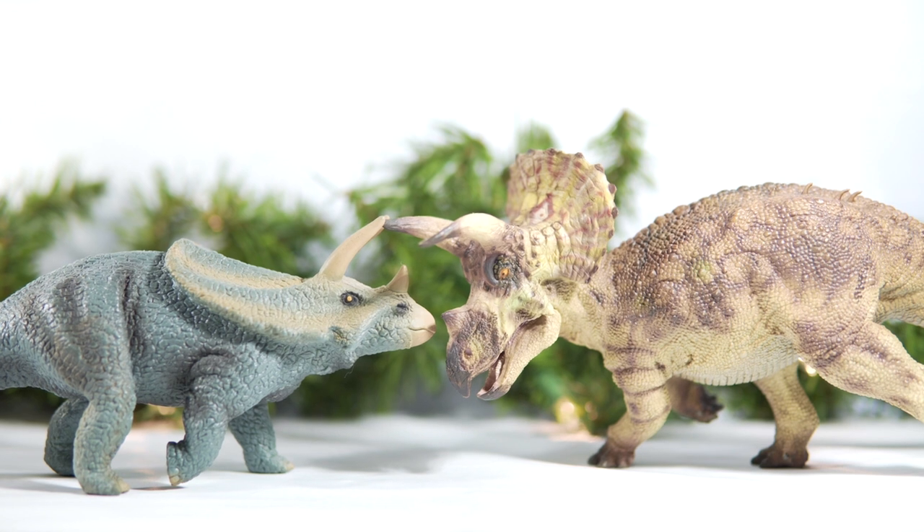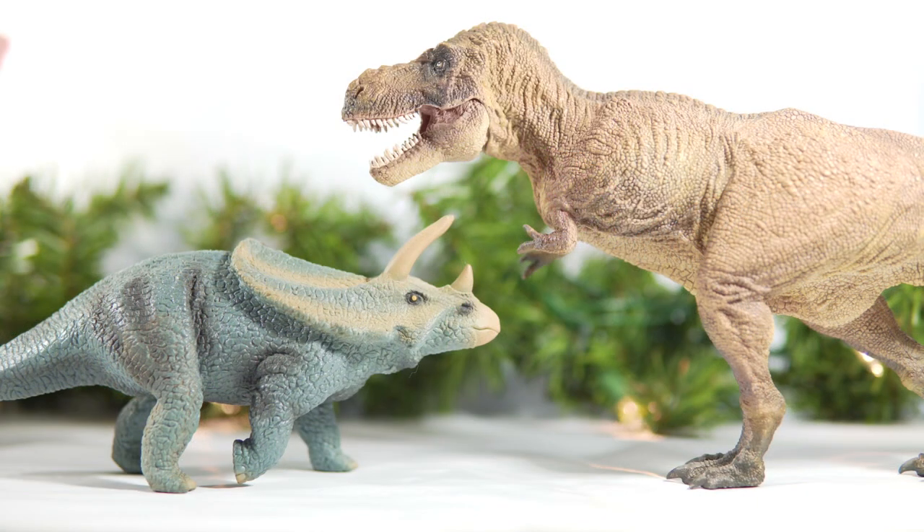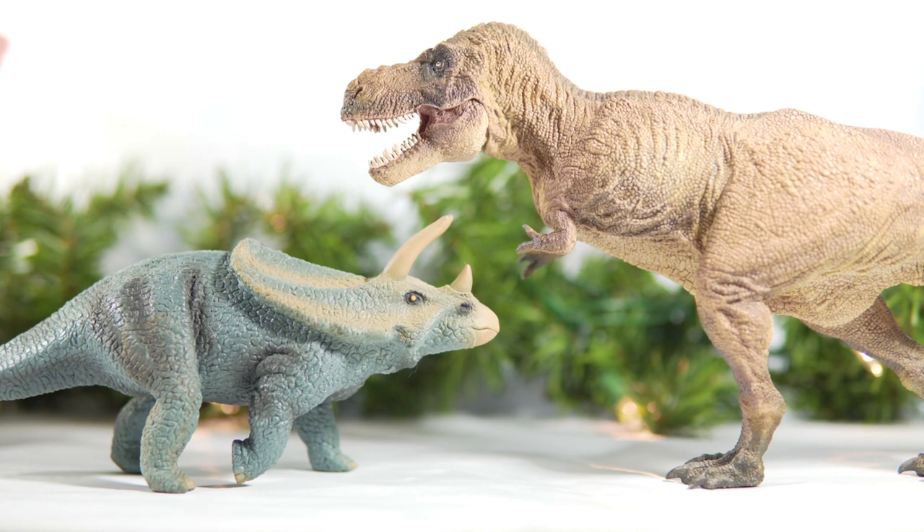And finally, here is the Torosaurus next to the PNSO Triceratops Doyle, my personal favorite Triceratops in my collection, and you can see that that impressive and big beast dwarfs Schleich's offering. But before we're done, I've gotta bring in a Tyrannosaurus Rex — here it is with the now-obsolete PNSO Tyrannosaurus Rex Wilson, and it kind of looks like the Torosaurus there is going for the throat with his horns, but he's just not quite tall enough to reach. Wilson, would you mind bending down and helping a guy out?